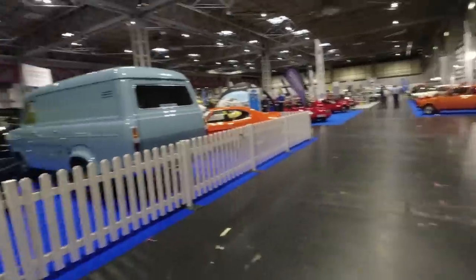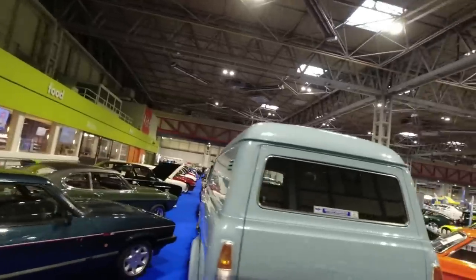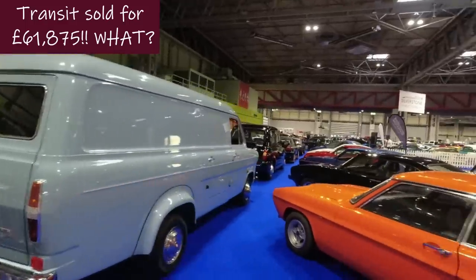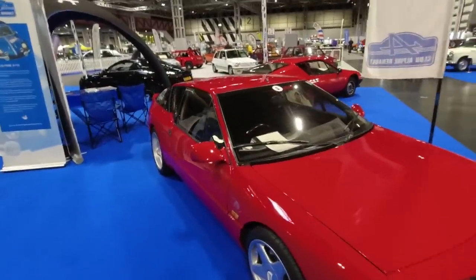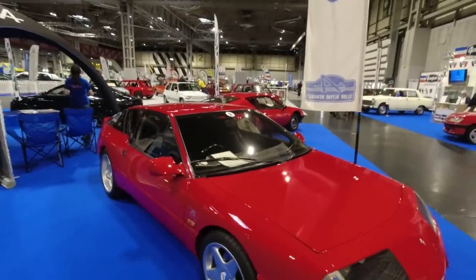But here is a 205 CTI, the convertible version — they're tucked away in the corner of Hall 2. A Capri, Brooklyn's taxi and a Transit van are all in the Silverstone Auctions. It'll be interesting to see what some of these things go for — apparently some very high prices have been paid. I'll leave you here — we'll do Hall 1 very shortly with the wonderful wipers of the Renault Alpine.